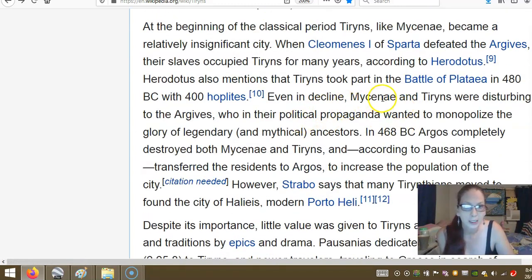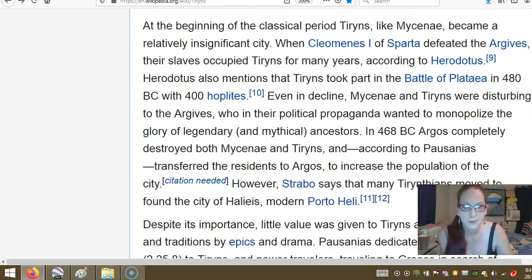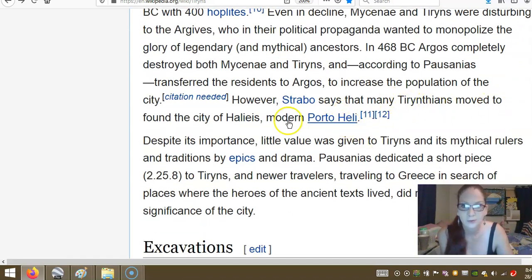Even in decline, Mycenae and Tyrins were disturbing to the Argives, who in their political propaganda wanted to monopolize the glory of the legendary and mythical ancestors. So they were legendary, but they added 'mythical' so that people don't believe the truth. In 468 BC, Argives completely destroyed both Mycenae and Tyrins and, according to Pausanias, transferred the residents to Argos to increase the population of the city. However, Strabo says that many of the Tyrintians moved to found the city of Halieis on Porto Cheli.